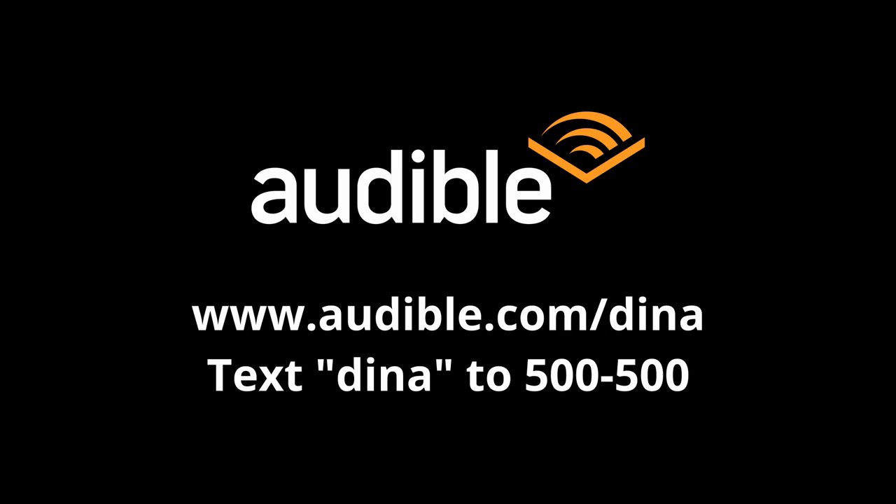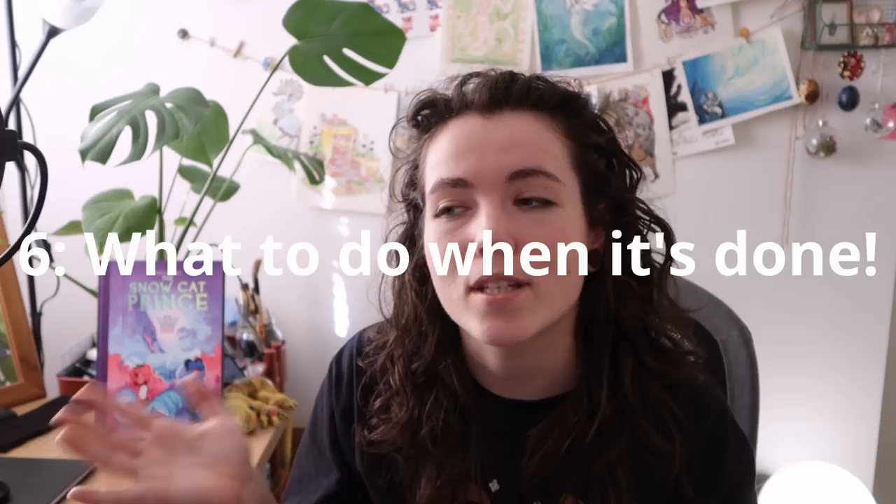Moving on to tip six: what to do when your book is done. This video is very much about self-publishing — doing it yourself, after work, after a day job, after school. It's not really about getting a publisher because I've never gone that route. I only know growing your own audience and doing Kickstarters, so that's what I'll talk about. I'm also wanting to move into webcomics and Webtoons specifically — that's going to be a whole other journey.